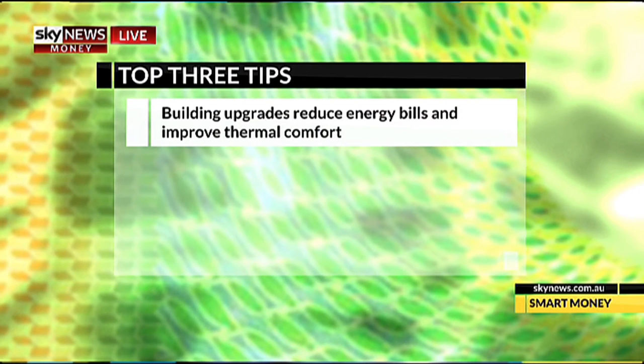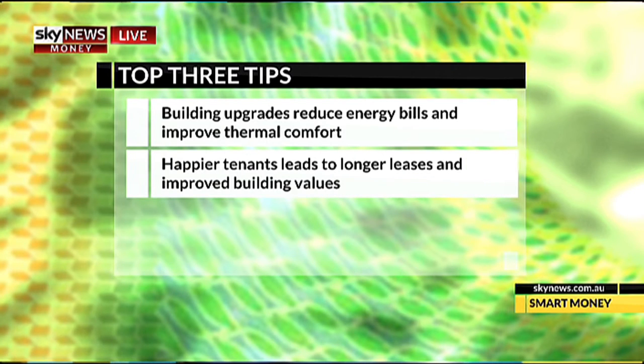As you just saw, improving the performance of a mid-tier building makes a lot of sense for building owners and their tenants. Looking at what companies have done in this space, there are three key benefits building owners get from upgrading their buildings. First, when you upgrade your building you make it more energy efficient, which leads to lower energy bills for you and your tenants. Secondly, improved thermal comfort in a building leads to happier and more productive tenants, which can lead to longer leases and improved building values.